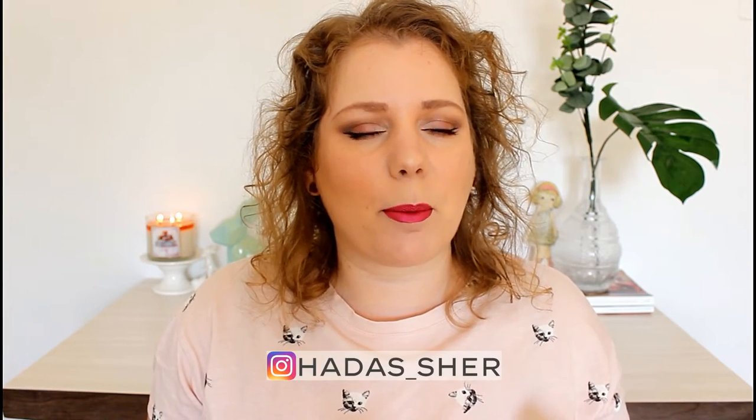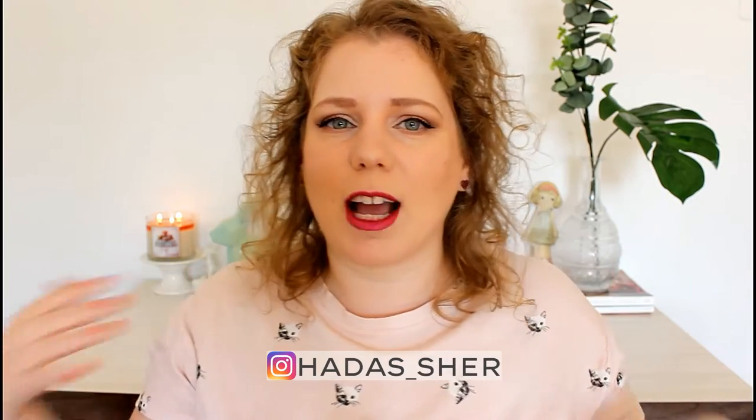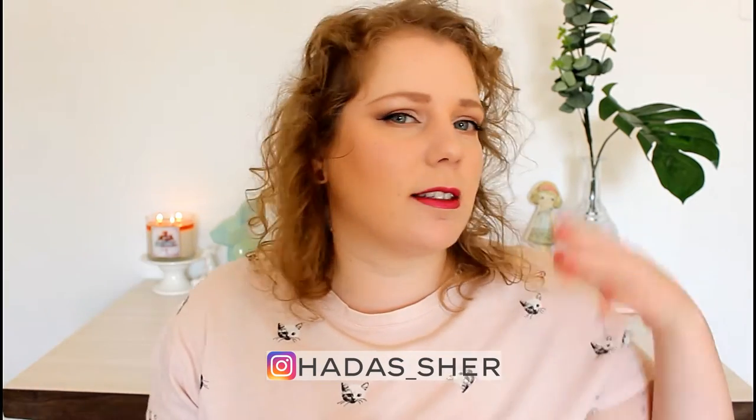Hi everyone, I'm Hadass. Thank you for coming back to another video on my channel. Today I have a big, huge eclectic homeware slash lifestyle haul — candles, stationery, and cool home stuff. I was in Berlin, I ordered things online, I shopped here in my country in Israel, and I have a lot of stuff. Let's get started.